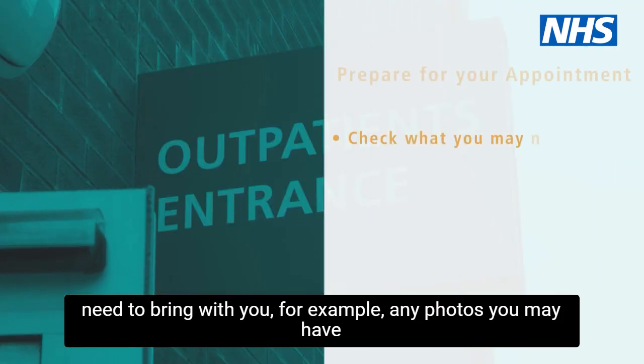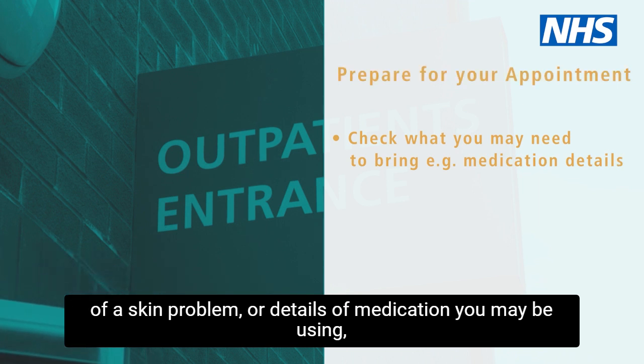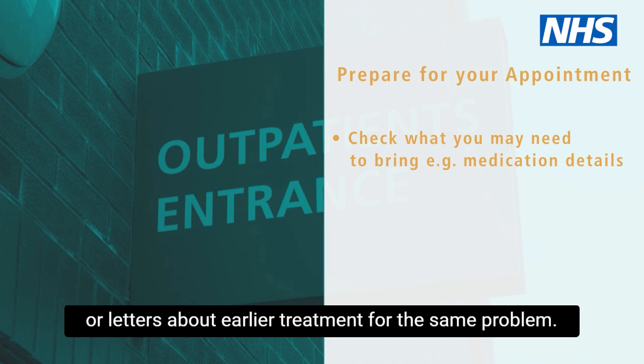For example, any photos you may have of a skin problem, or details of medication you may be using, or letters about earlier treatment for the same problem.